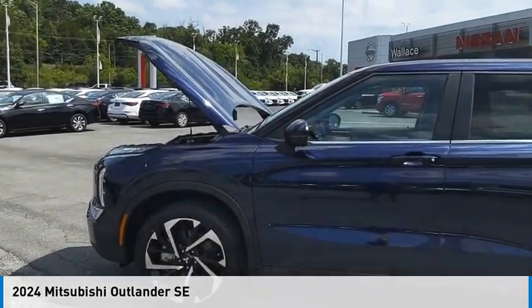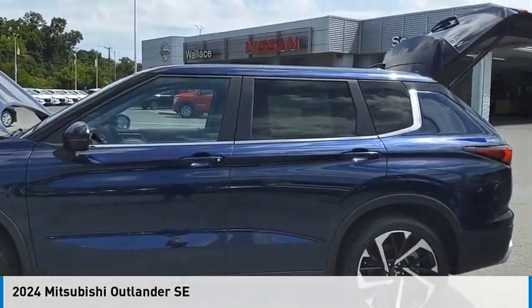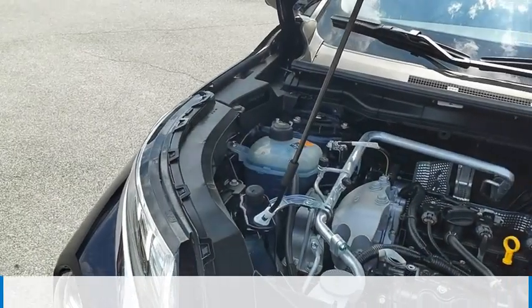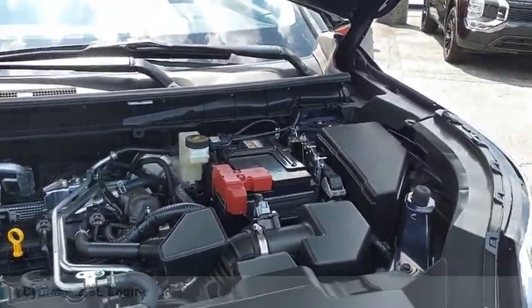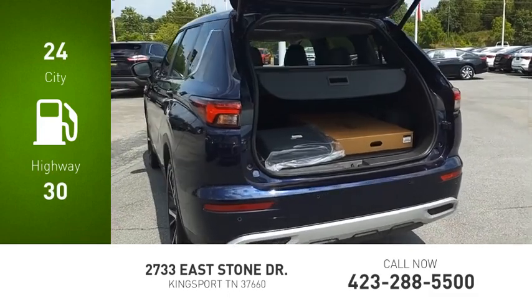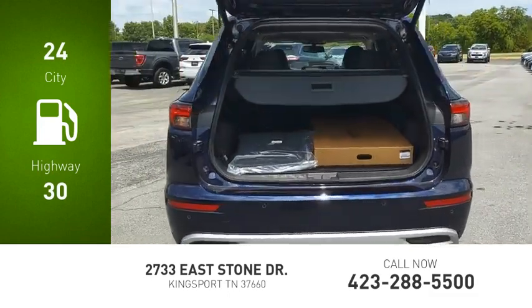Come test drive the 2024 Outlander. This vehicle is powered by an all-wheel drive, four-cylinder, 2.5 liter engine. Great fuel efficiency saves you money by requiring fewer trips to the gas station.